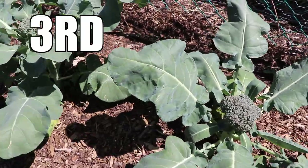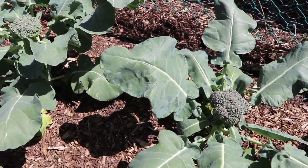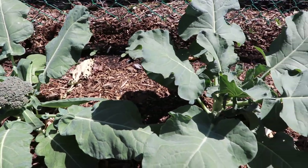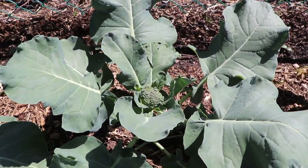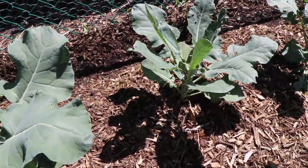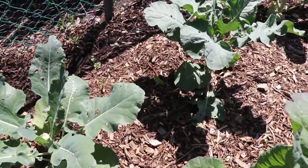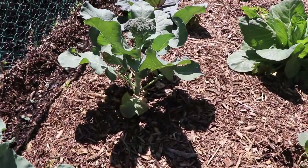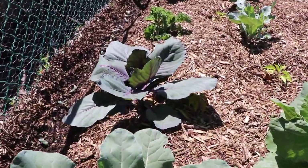The third tip to growing bigger broccoli ties in a bit with the second. After you transplant your broccoli out, about two weeks later, it's advised to pull some of your wood chips back and put some black leaf mulch, compost, or fish emulsion down — something to feed that broccoli to keep that accelerated growth going. This way the broccoli will do really well, because any stunt will slow it down and knock down the size of your harvest.